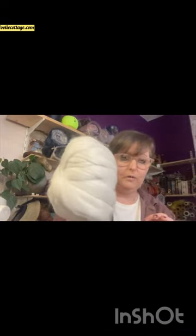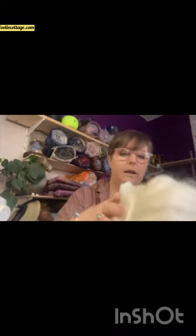The fibres I'm going to be using today are luxury blends. This is Llama Love. It's a blend of 33.33% white face woodland wool, 33.3% ramie - which is actually a nettle fibre, a plant-based fibre - and then 16.67% white de-haired llama and 16.67% bamboo.